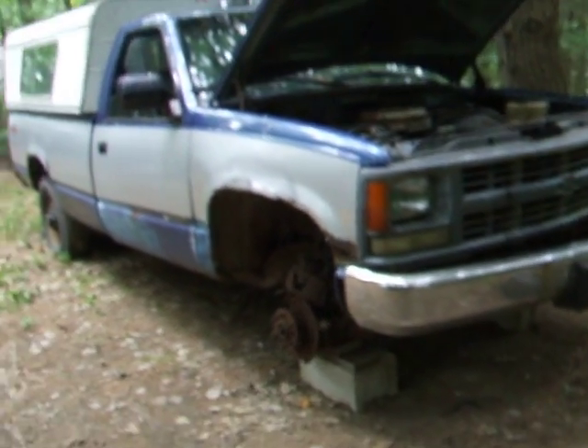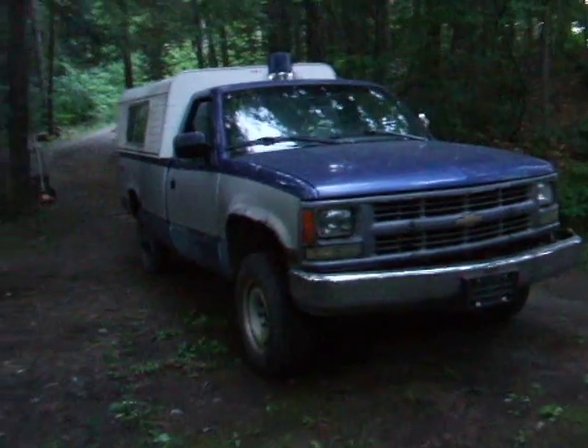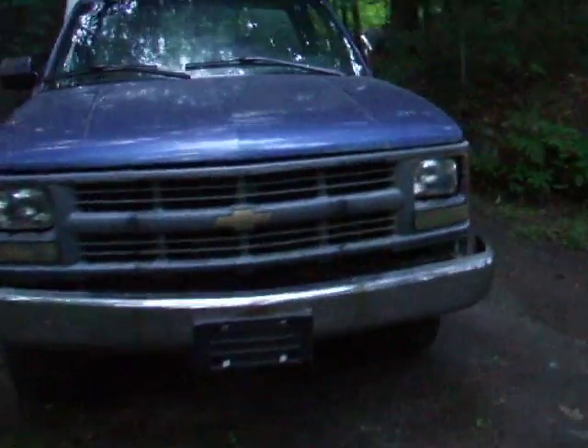Haven't heard it that slow since last year. Haven't heard it that slow since I got it. Stay tuned for more updates. Finally got it started and running — starts pretty nice now. Have to replace the coolant sensor. Let's listen to this. Nice.